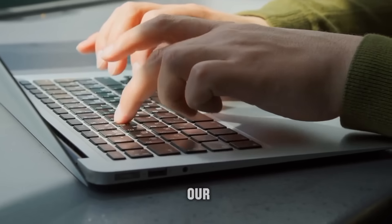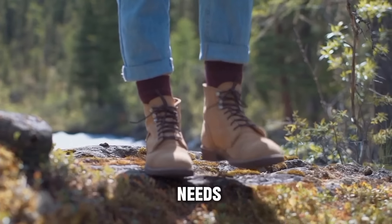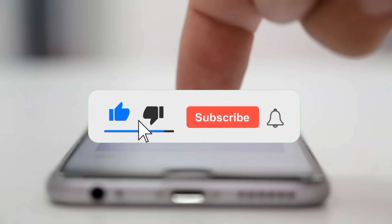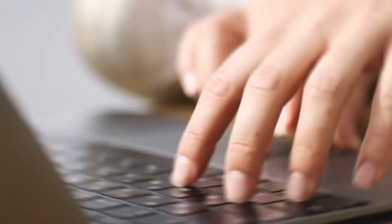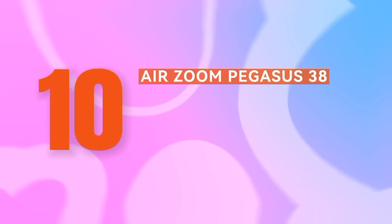Hey there, walkers! Welcome back to our channel, where we're all about helping you step out with confidence and style. Today we're diving into something every walker needs—the perfect pair of walking shoes. But before we jump into our top 10 picks, make sure to hit that subscribe button and ring the notification bell so you never miss our latest recommendations, tips, and reviews.